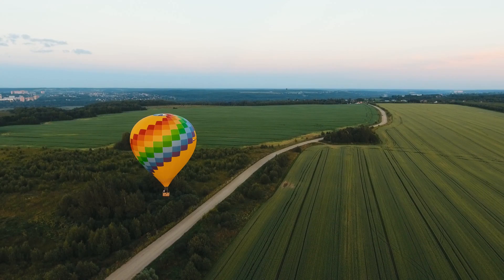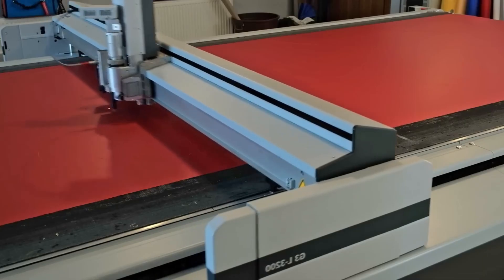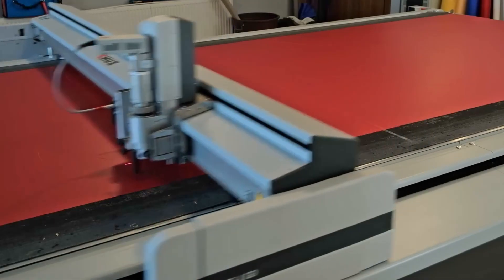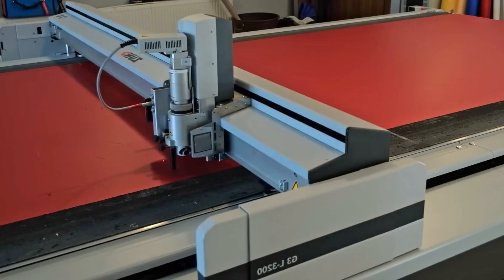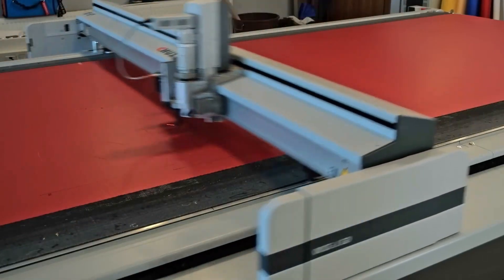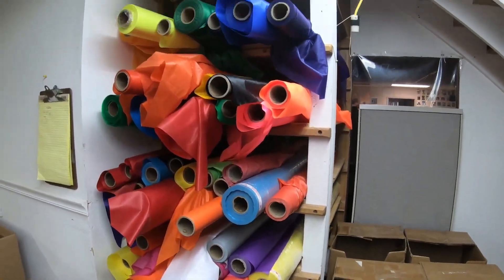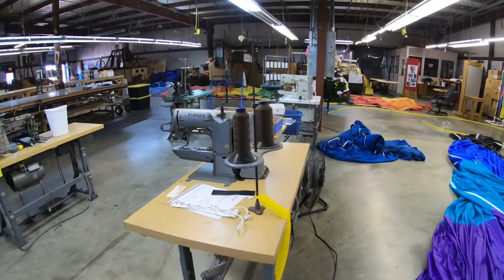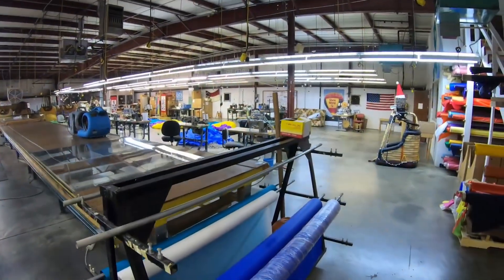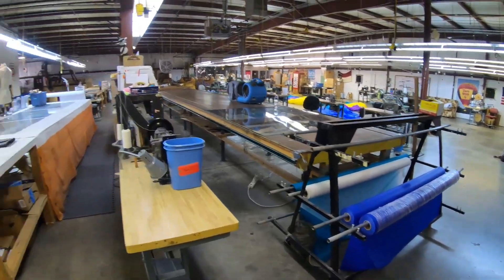The material of choice is ripstop nylon or polyester — lightweight, flexible, and coated with heat-resistant polyurethane or silicone. These coatings protect against ultraviolet radiation, moisture, and scorching from the burner flame. Each envelope is made up of vertical strips called gores, and each gore is stitched from smaller panels. Hundreds of panels are carefully measured, laser-cut, and color-coded.